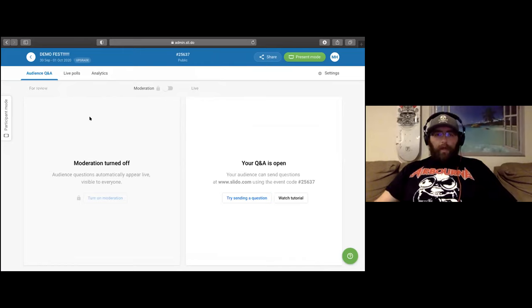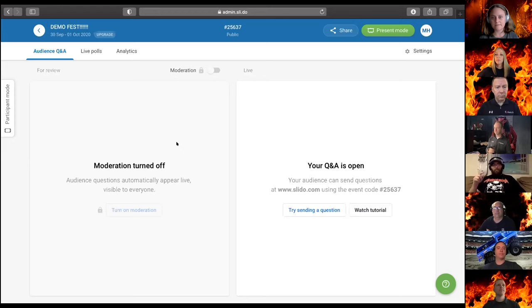We've already created this Demo Fest event, and when I'm done, Rebecca's going to share the QR code and the link to get into our Q&A. This allows everybody to easily get in from any device and ask questions. We're going to come back at the end and go through the questions, and what's really cool is you can ask questions while the presenter is presenting, but it also lets you upvote questions.